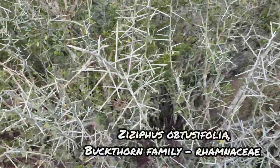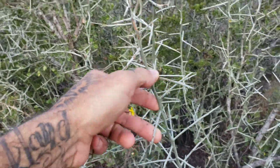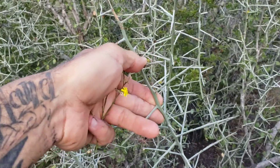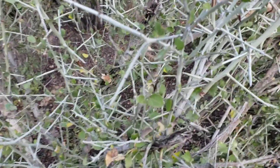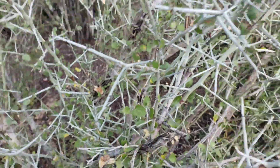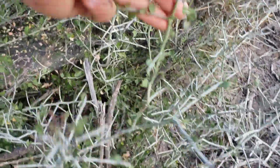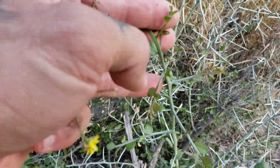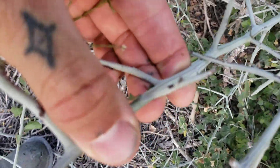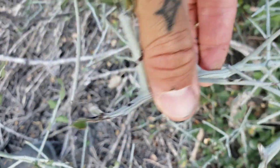There we go — Ziziphus obtusifolia. Remember I was telling you there are members of the Rhamnaceae that basically turn their shoots into spines? That's what's going on here — they turn their shoots into spines and then photosynthesize through the stem. They've barely got any leaves, but I think that's because critters have actually gnawed them off. Here's the new foliage before the tissue has hardened off — it's got the leaves and everything, and once the tissue hardens off they just turn into these nice stabby spines. Look at those vertical striations on the stem — those vertical marks are a big identifying factor. Nice Ziziphus.